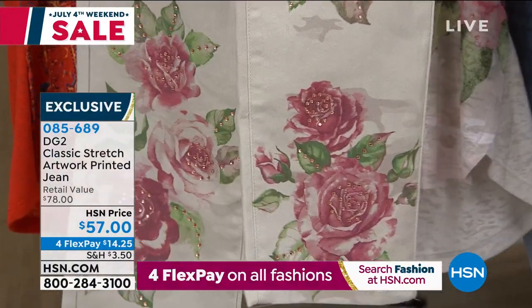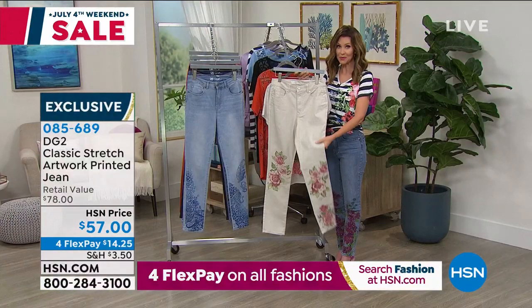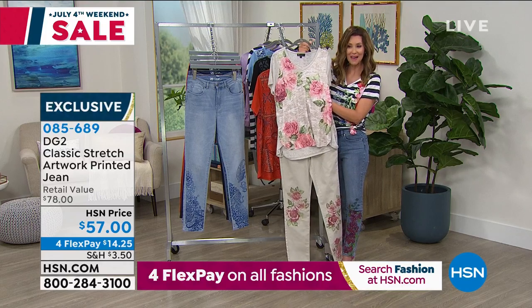These are like a second today's special. For $57 and just $14.25 on any credit card, you will be the bell of the ball when you're out and about.